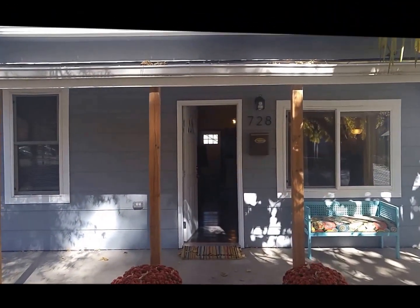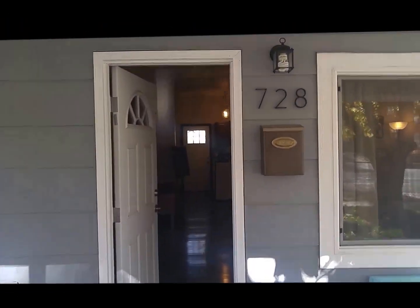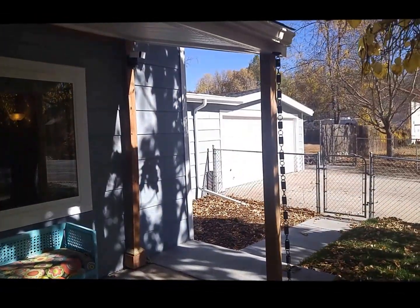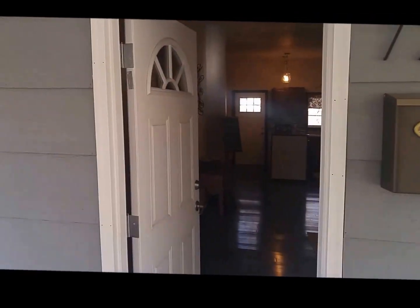All right, so here we go. This is 728 Cherry. It's in Old Town, Fort Collins. It has a two-car garage that's actually connected to the house, and it has been completely redone.